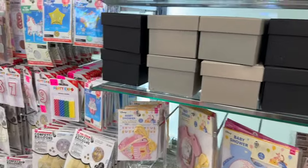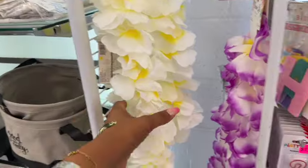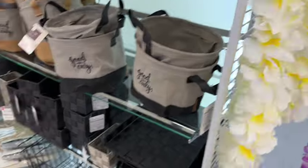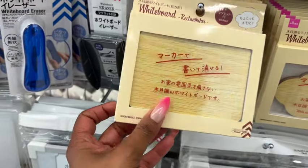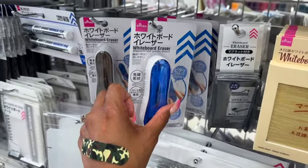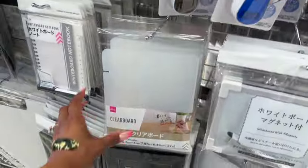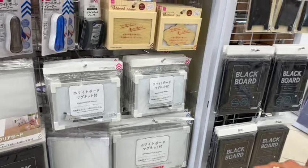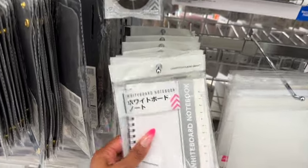Moving on — there are new whiteboards, including a faux wood rectangular one and a cute cloud-shaped one for a dollar 75. There's also a whiteboard eraser, a clear board with magnets, large versions, a blackboard, and a whiteboard with a notebook — that's pretty cool!